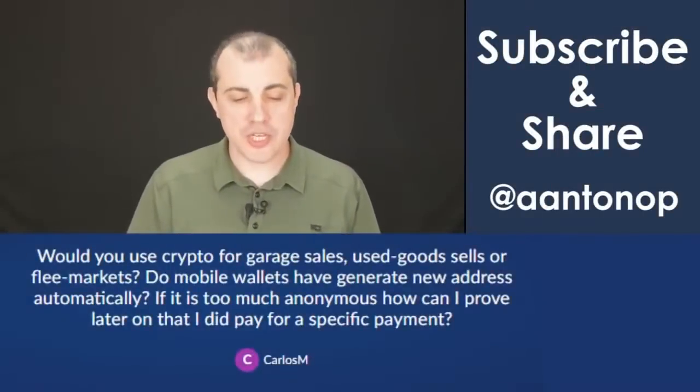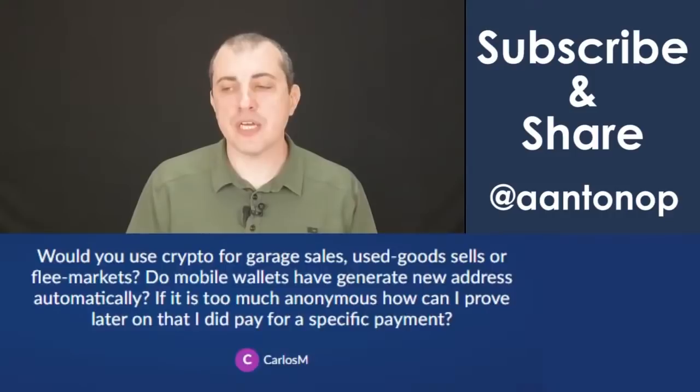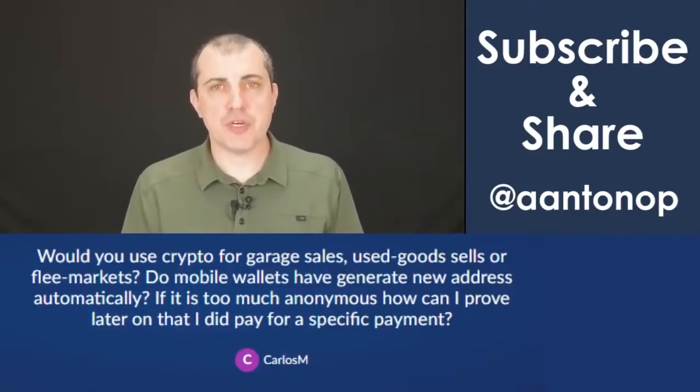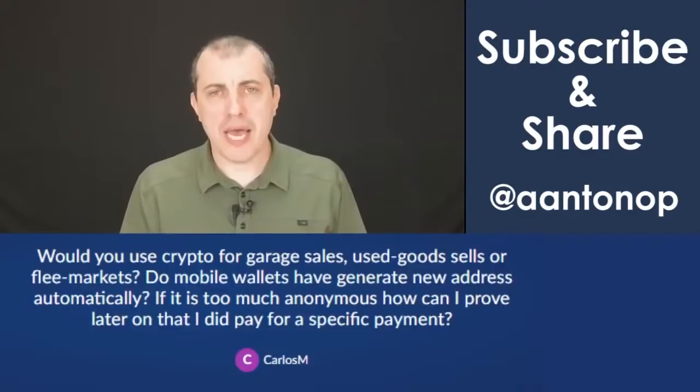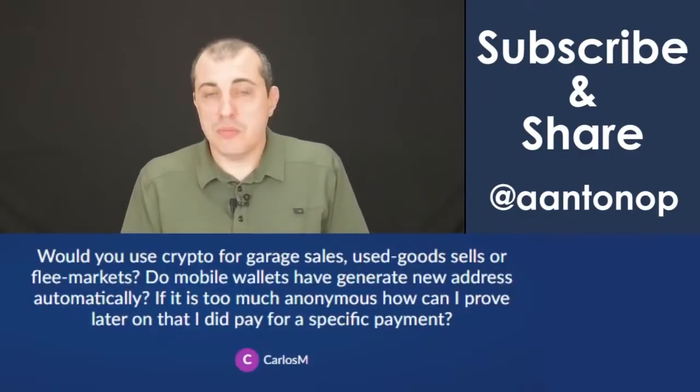Would you use crypto for garage sales or flea markets? Do mobile wallets generate a new address automatically? If it's too anonymous, how can I prove later that I did pay for a specific payment? How do you prove when you pay with cash? You don't.